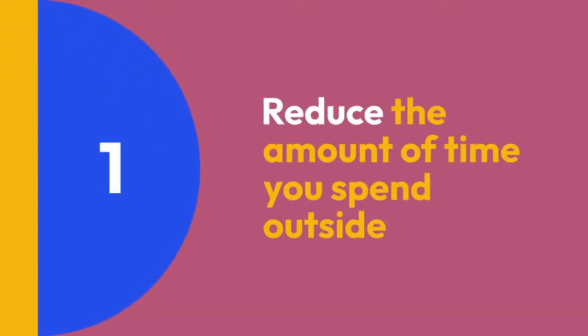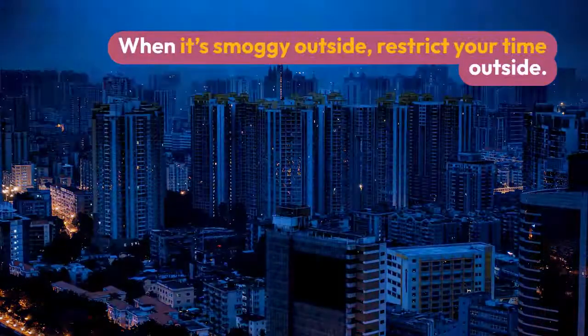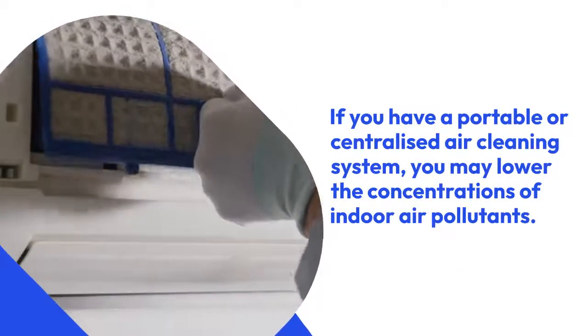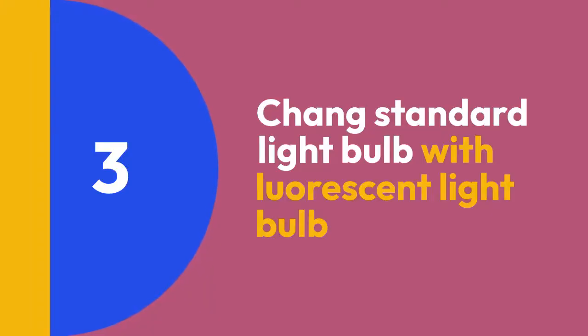What measures should you take to protect yourself against smog? Step 1: Reduce the amount of time you spend outside. When it's smoggy outside, restrict your time outdoors. Step 2: Purify the indoor air. If you have a portable or centralized air cleaning system, you may lower the concentrations of indoor air pollutants.